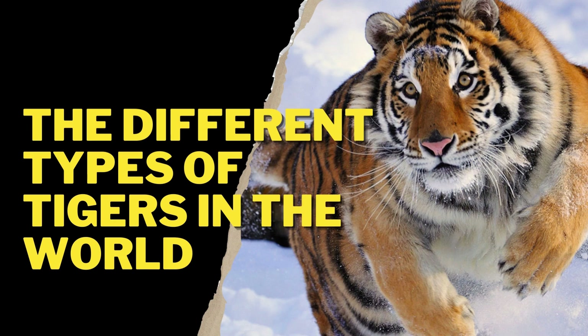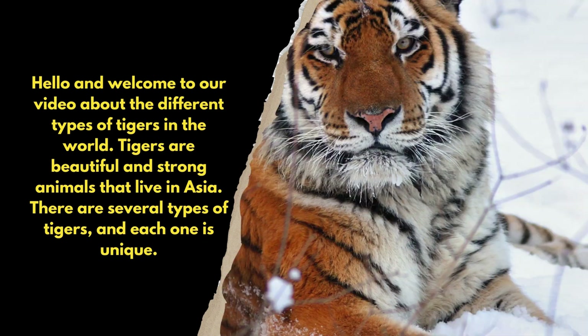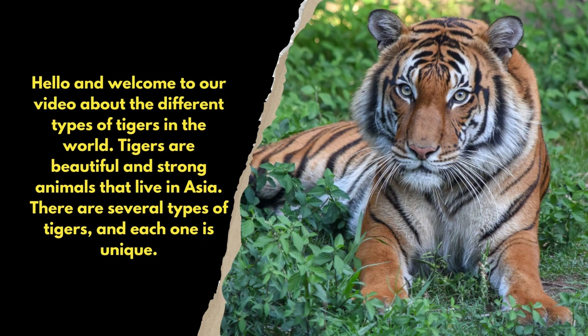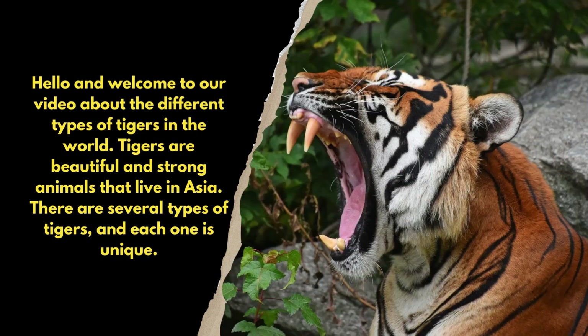Hello and welcome to our video about the different types of tigers in the world. Tigers are beautiful and strong animals that live in Asia. There are several types of tigers, and each one is unique.